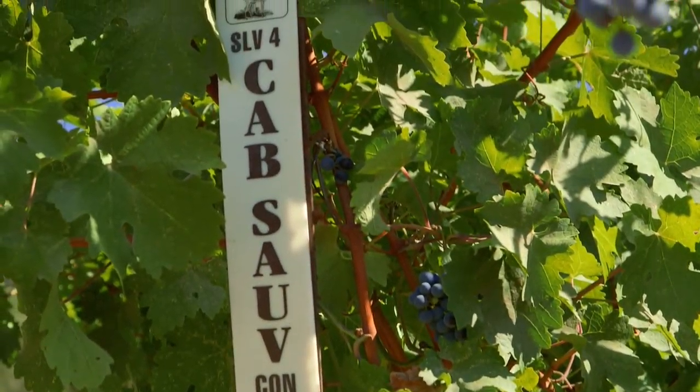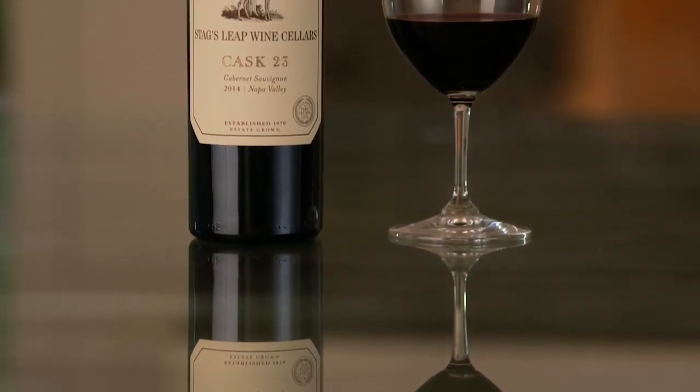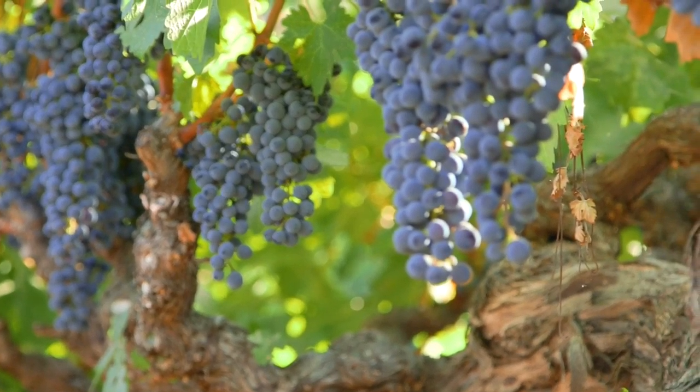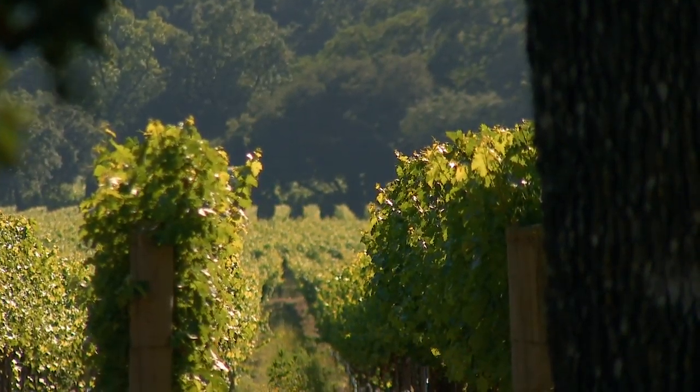Texture-wise, when we come up with a blend like this, balance is a word that we'd like to use. What we're really trying to do is ride this fine line between power and elegance — where you're not too powerful but you're not too soft. That's when you can wind up with this long, long, intense finish that we're looking for.